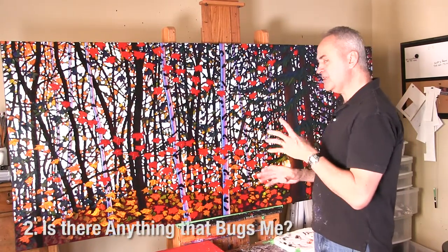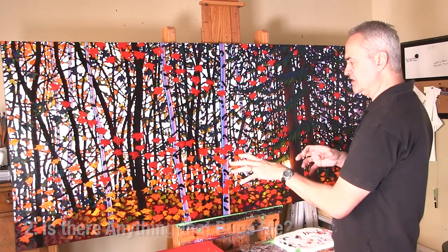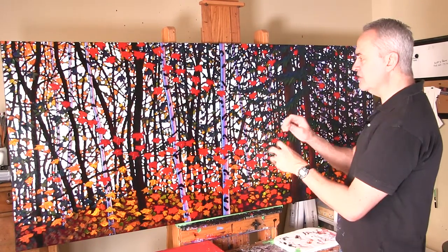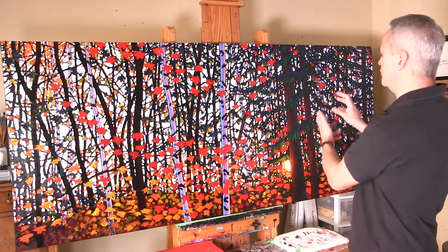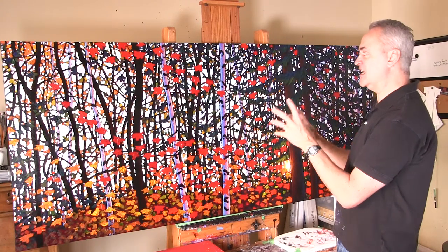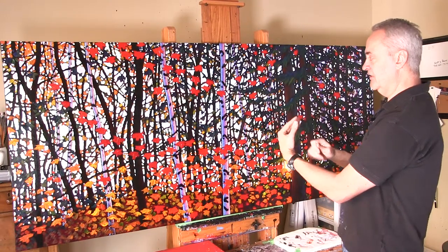Then I get into things that bug me about a painting. Is there anything that bugs me, and that's more to do with composition — is there a particular stroke that's a discordant color note, or something that's interfering with the unity of the painting? I look at the way the eye moves through the painting — is there something throwing a wrench into that? I need to figure out why it bugs me first, and then I need to fix it.